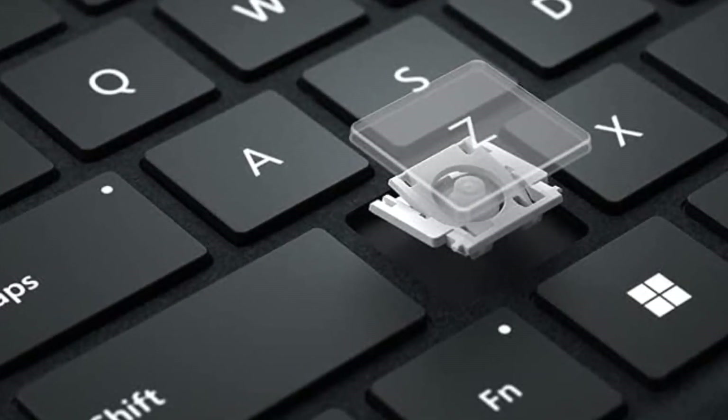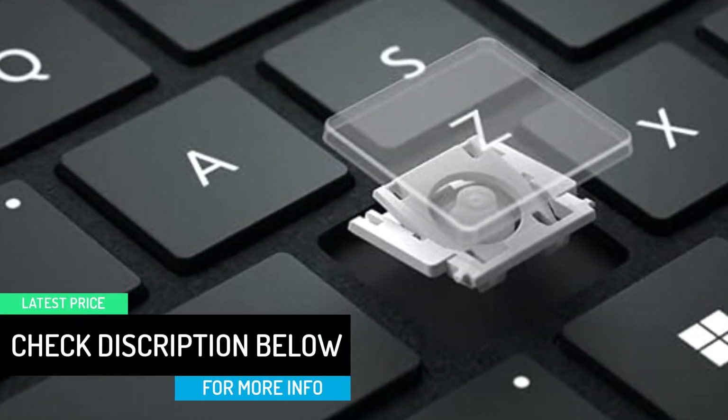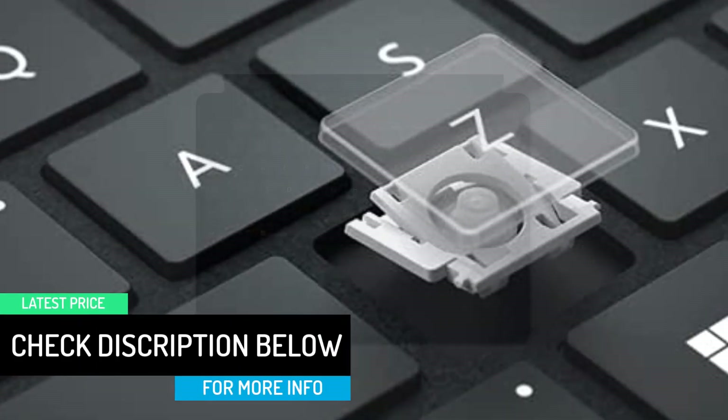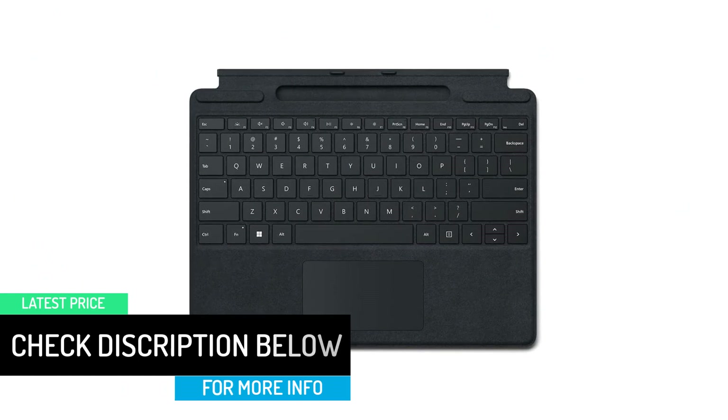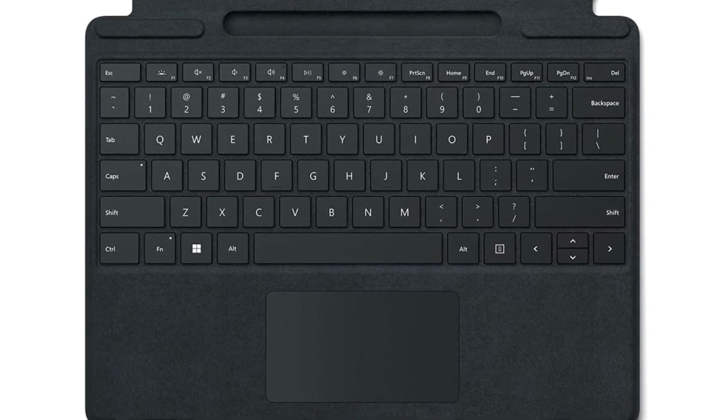Ready to pair with Surface Pro 8 and Surface Pro X in Poppy Red, Ice Blue, Platinum, and Black. It features a full mechanical keyset, backlit keys, and a large trackpad for precise navigation and control.